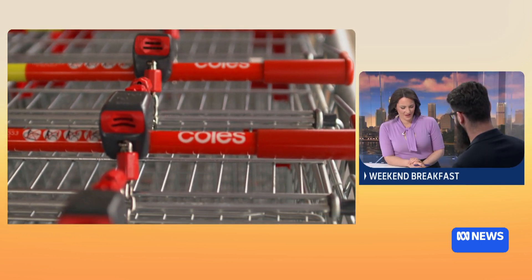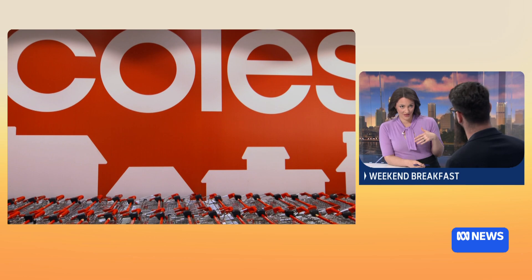I am a sucker for a sale. Are supermarkets targeting people like me who are perhaps more likely to buy something if it's on sale? That's a good question — I think we all love a sale.